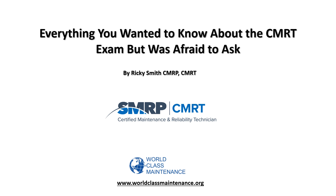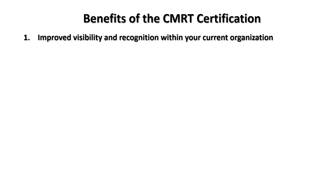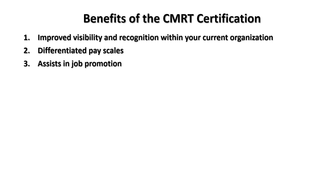The CMRT does complement the CMRP — this is the test for technicians. The benefits of the CMRT certification include improved visibility and recognition within your organization, and a differentiated pay scale. There are some places where once you get that CMRT, you get an increase in pay.